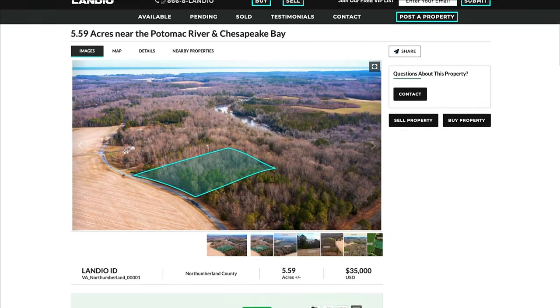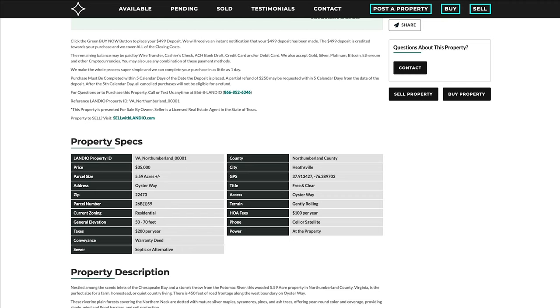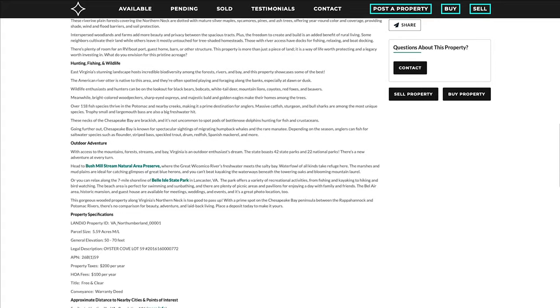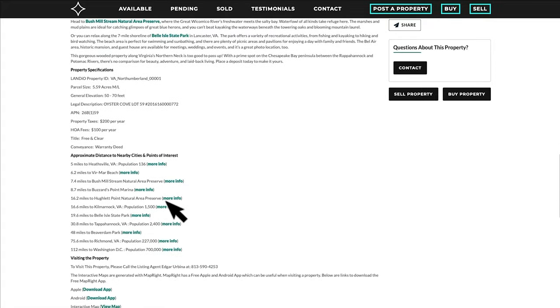If we go back to the property details page, you can scroll down to find additional information about the property. The property taxes are only $200 a year, and there's a $100 per year HOA fee.